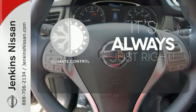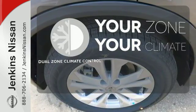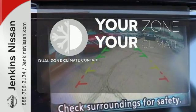Set it and forget it with the climate control. It's too hot. It's too cold. Not anymore with dual-zone climate control.